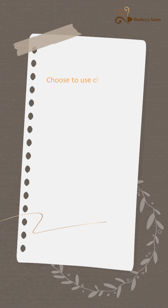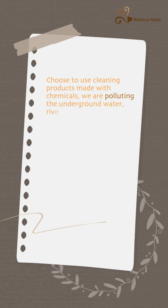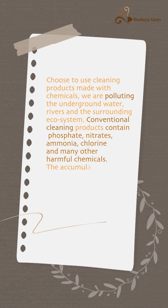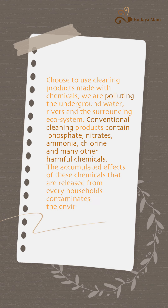When we choose to use cleaning products made with chemicals, we are polluting the underground water, rivers, and the surrounding ecosystem. Conventional cleaning products contain phosphate, nitrates, ammonia, chlorine, and many other harmful chemicals. The accumulated effects of these chemicals released from every household contaminate the environment.